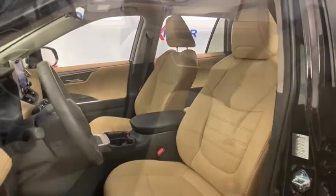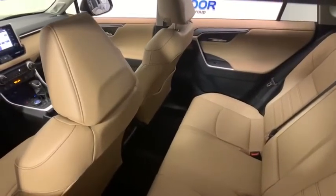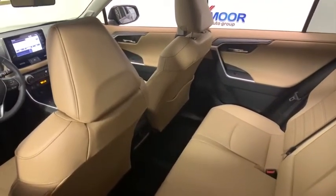This vehicle has less than 100 miles. Here are some of this vehicle's great options: power liftgate,